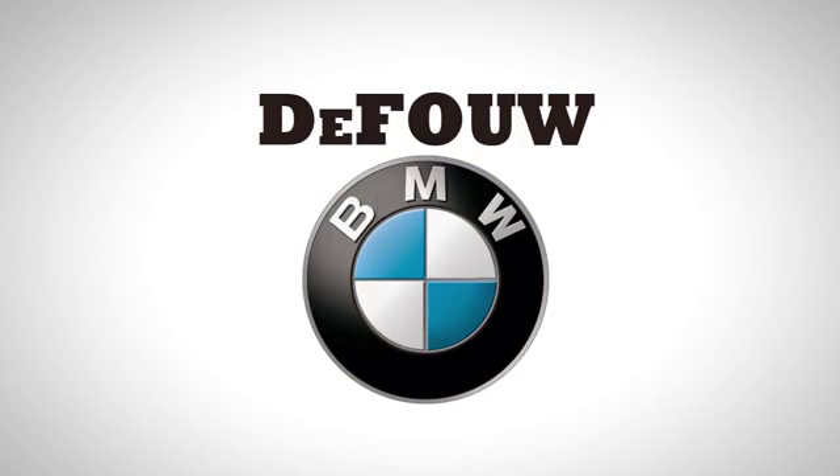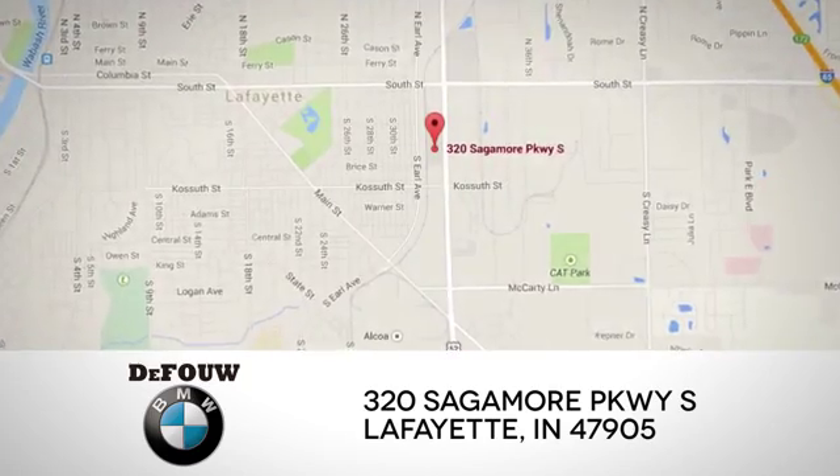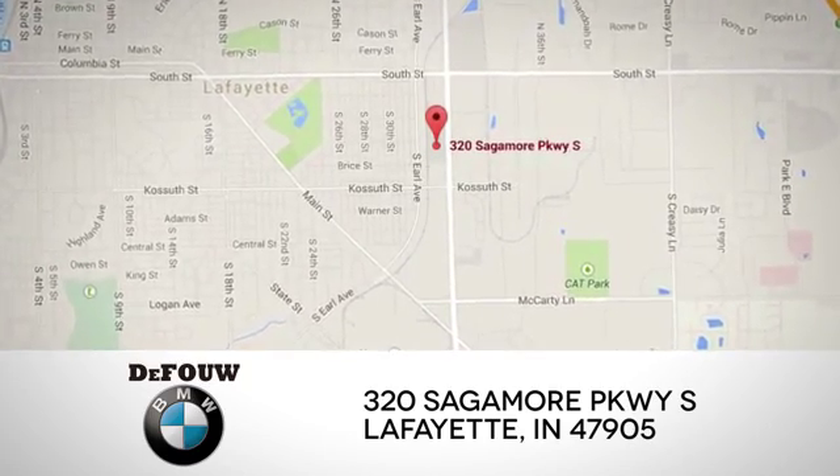At Defoe BMW, we have an amazing inventory of brand new cars plus an impressive selection of pre-owned vehicles. We're located at 320 Saugamore Parkway in Lafayette, Indiana.